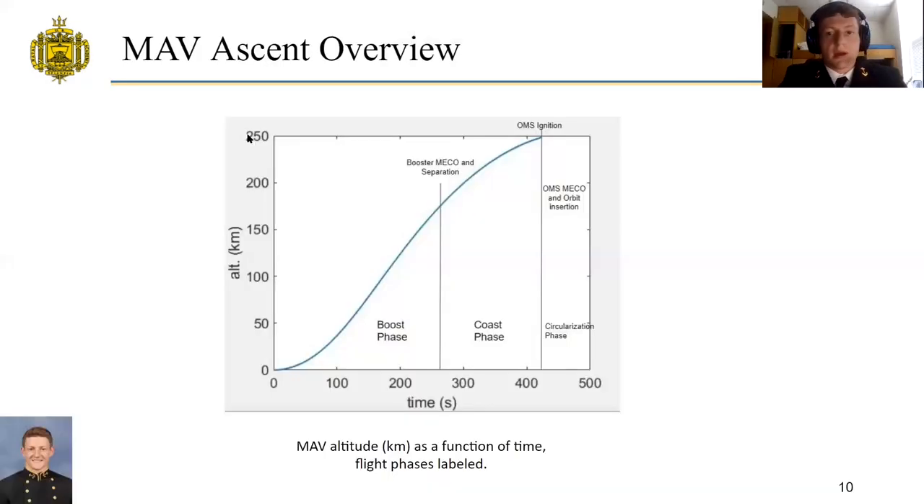A MATLAB function was created to model the ascent of the MAV through time in the Martian atmosphere. There are essentially three phases of flight: the boost phase, the coast phase, and the circularization phase. The boost phase is when the main booster is firing, occurring up until main engine cutoff and separation. The coast phase occurs where the service module coasts into orbit with no ignition. The circularization phase achieves the orbital velocity needed to maintain orbital insertion at a 250-kilometer orbit.